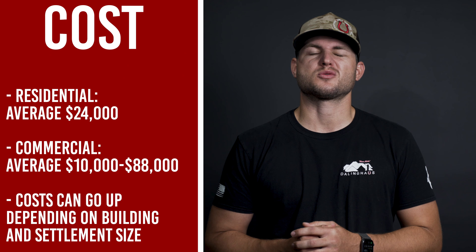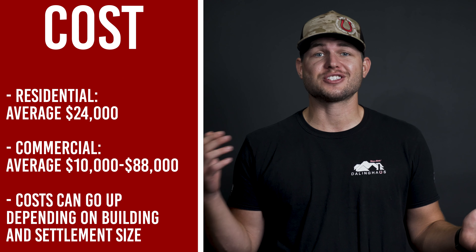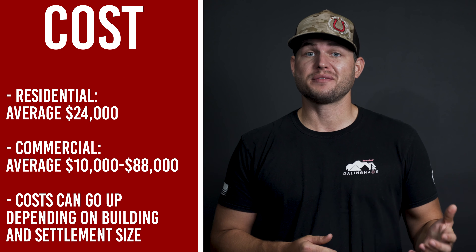The cost for foundation repairs is very broad. For residential homes, the average cost is roughly about $24,000. For commercial properties, the average is anywhere between $10,000 and $88,000, but we've seen projects go way over that. It really all depends on how big the building is and how much square footage is affected by settlement.